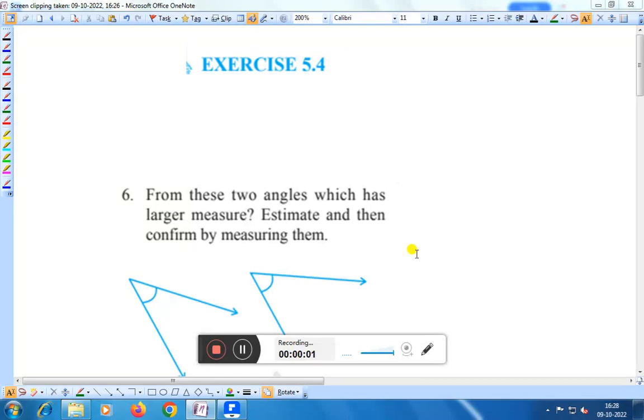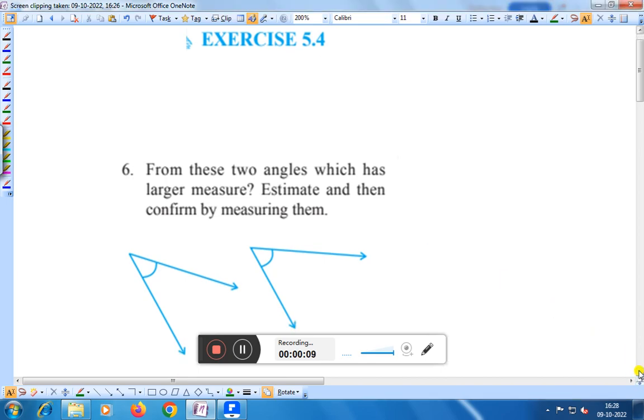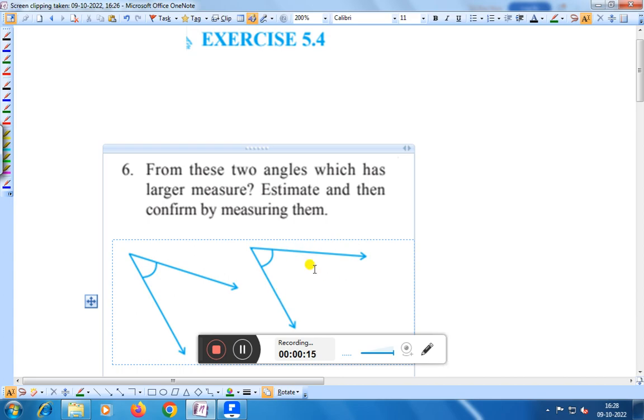Hello everyone, today we shall discuss exercise 5.4, question number 6. From these two angles, which has the larger measure? Estimate and then confirm by measuring them. You have to measure both angles with the help of a protractor. First of all, you have to estimate the angles — how much each may be.